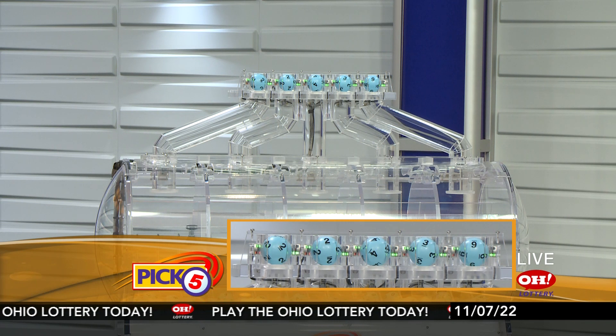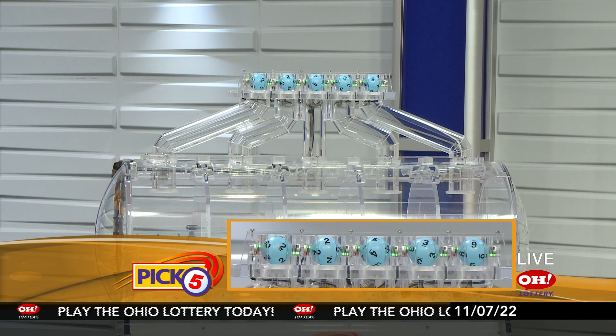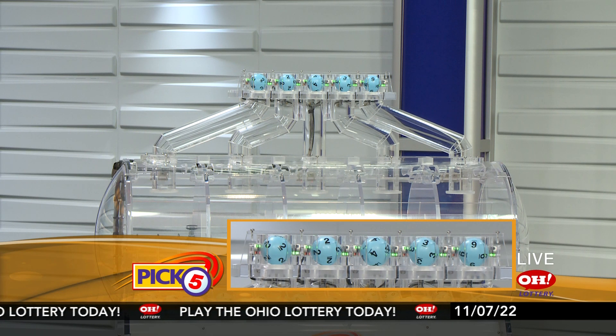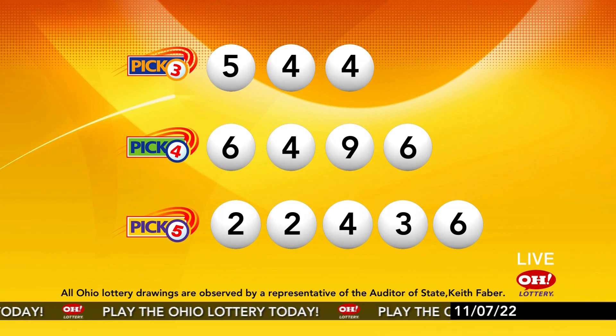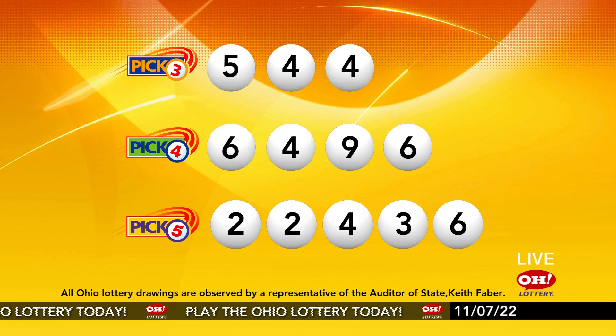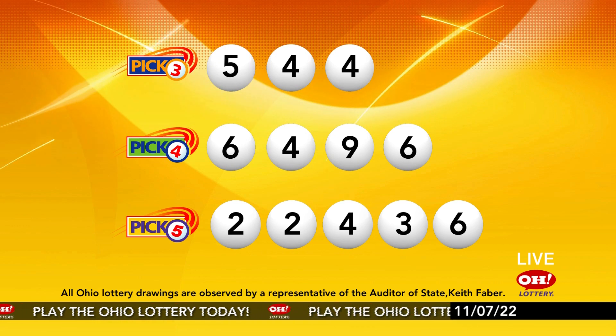Now the winning Pick 5 numbers: first up is a two, another two, next a four, next a three, and finally a six. So today's midday Pick 5 numbers are two, two, four, three, six. And remember, play all Ohio Lottery games responsibly.